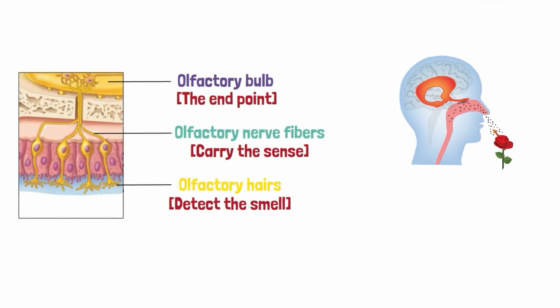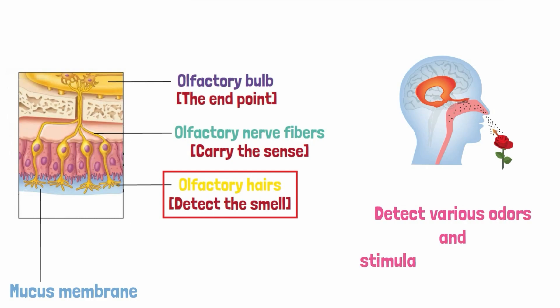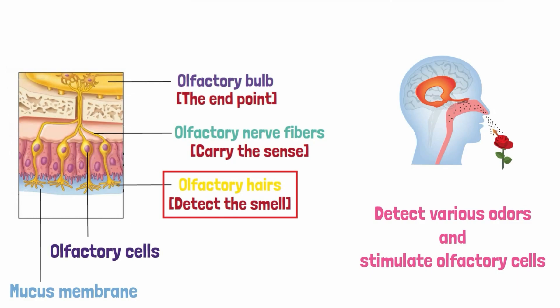It all starts when our nose receives the sense of smell, first received by a structure known as the olfactory hairs. The olfactory hairs are minute hair-like projections present on the surface of the mucous membrane lining the inside of our nose. These cilia-like hairs detect various odors and stimulate the olfactory cells present beneath them, making up the starting point of the olfactory nerve.